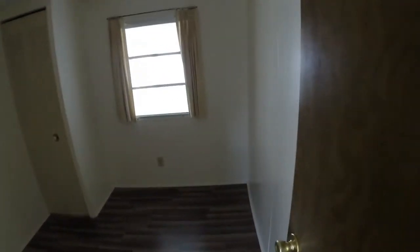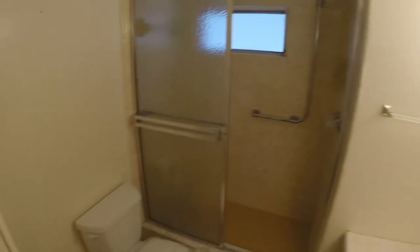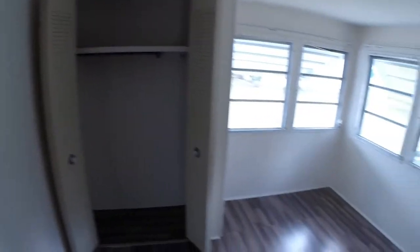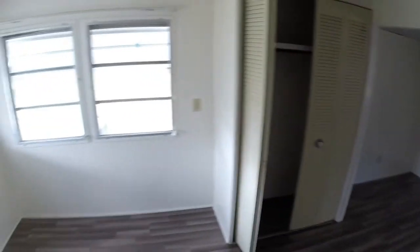Down the side here we do have guest room one. New flooring throughout. Double sink bathroom with shower and tile. And a master, which is quite large for these — it seems to go the full width of the trailer. So that's a nice bonus.